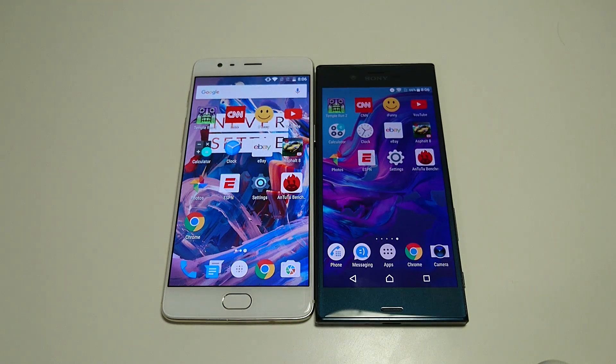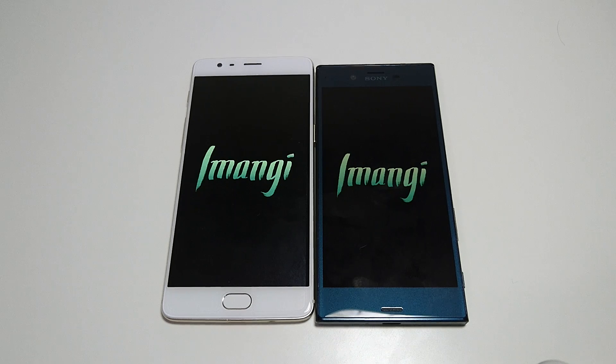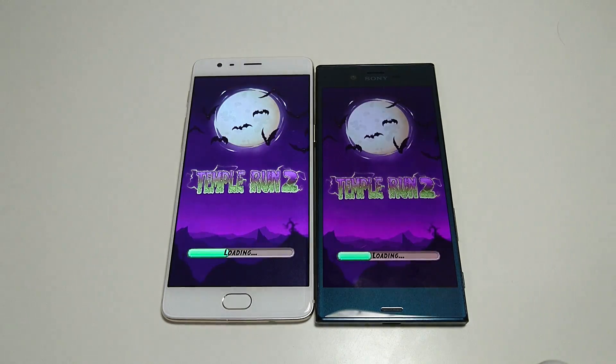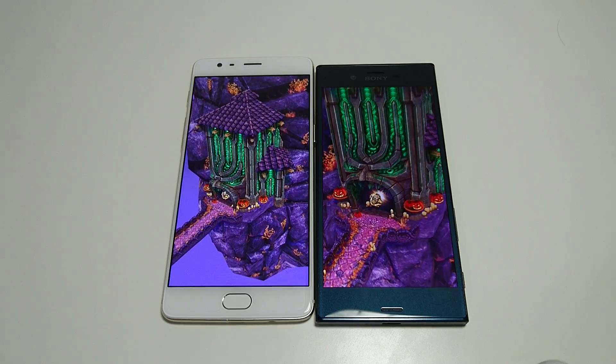Let's go to Temple Run 2 first. New version of Temple Run 2 here, Halloween theme. And you see here, the Xperia XZ winning this test.